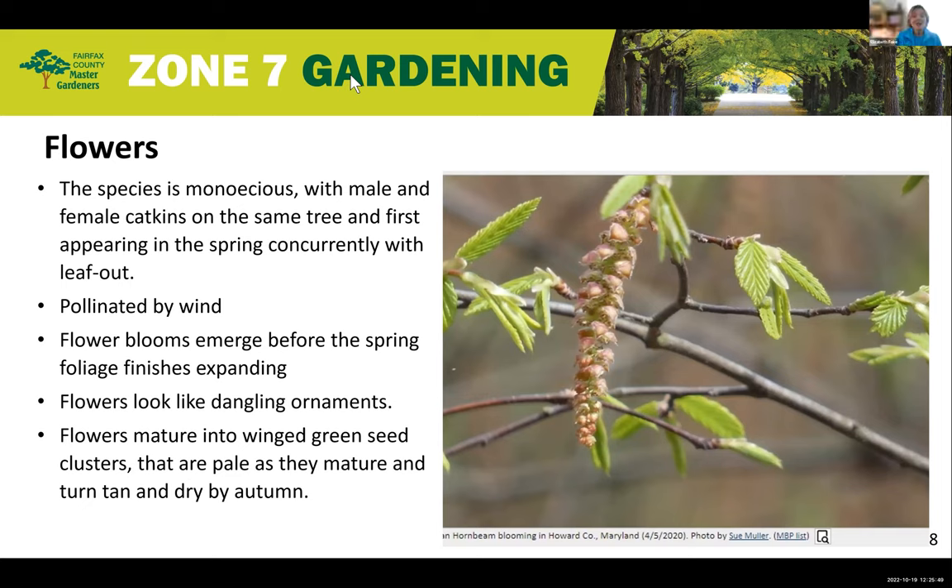The species is monoecious with male and female catkins on the same tree, and the flowers appear in the spring concurrently with the leaf out. It's pollinated by wind and the flower blooms emerge before the spring foliage finishes expanding. The flowers look like dangling ornaments, and then they mature into winged green seed clusters that are pale as they mature and turn tan by autumn.